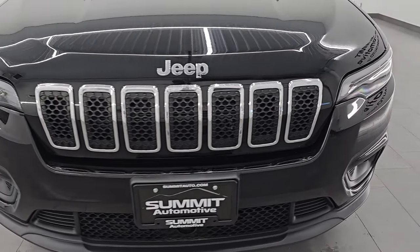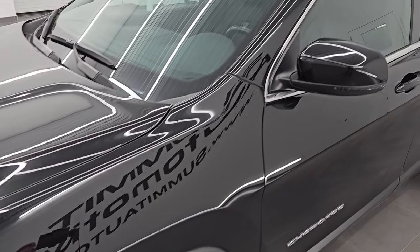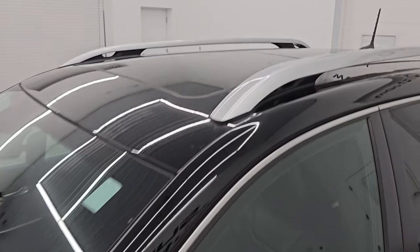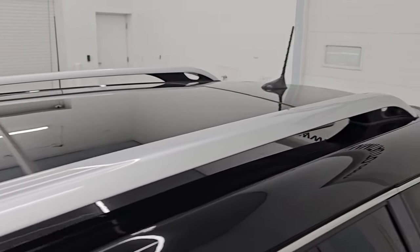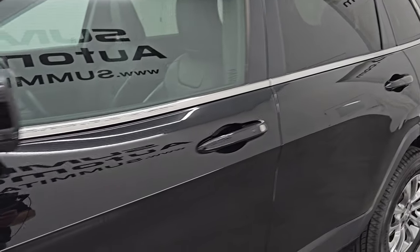I'm going to go all the way around in this video — inside, start it up, take a look under the hood, show you all the options, and give you the most accurate representation that I can of the vehicle. The color is Diamond Black Crystal Pearl, paint code PXJ. I shoot all my videos in 4K.